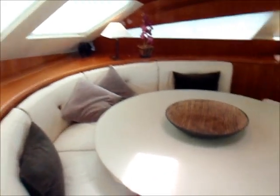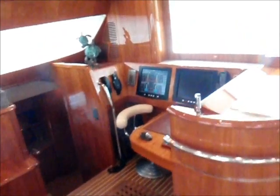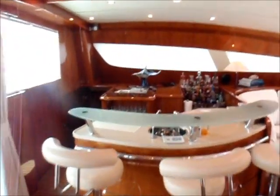Captiva Privilege 745 Salon Area, Nav Station, Bar Area, The Sea, Fridge and Freezer.